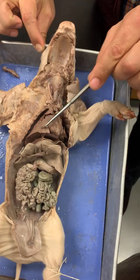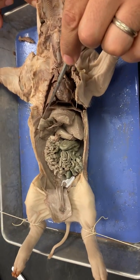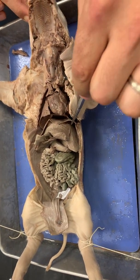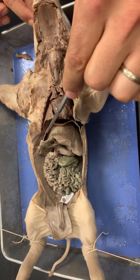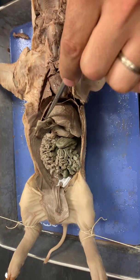Lungs. This is the diaphragm, right there. You see that? This little thin sheet, that's the diaphragm. Here's your liver. This whole organ is the liver.